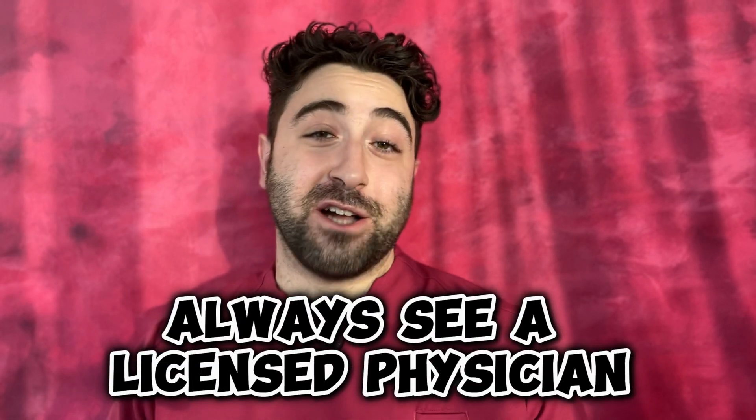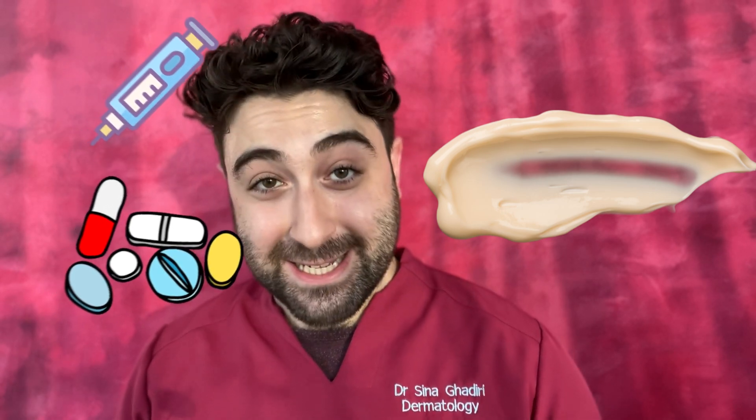For treatment options, always remember to see a licensed physician who would follow a stepwise ladder of treatment, starting from topical treatments and then considering systemic treatments should these be necessary. If you found this video useful, go ahead and share it with a friend, and please remember to like and subscribe.